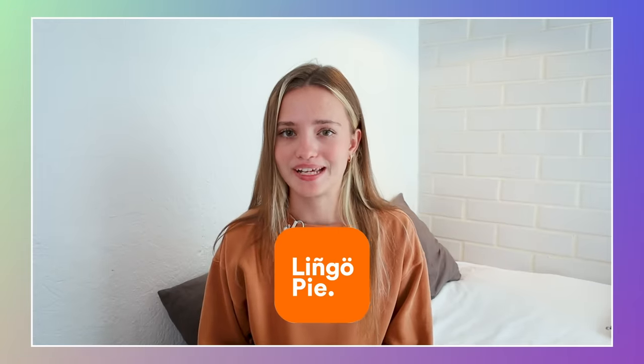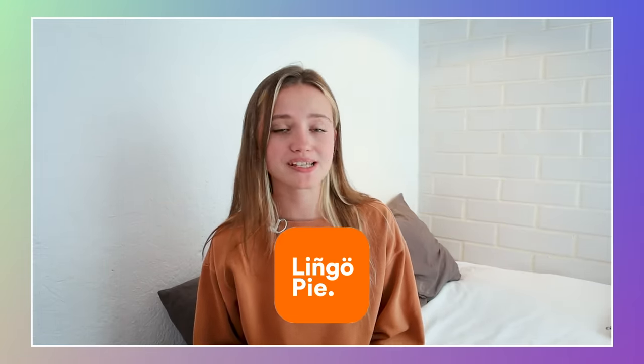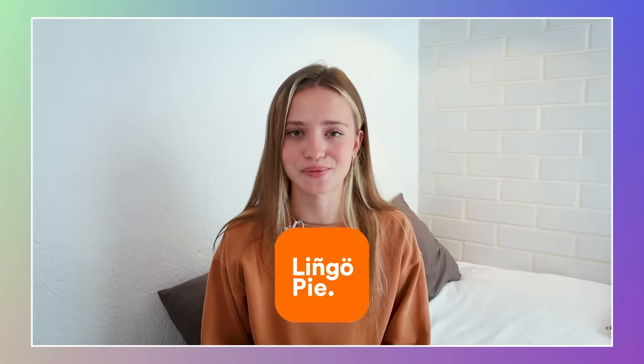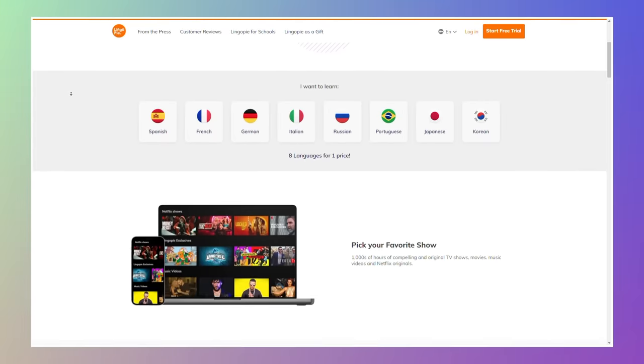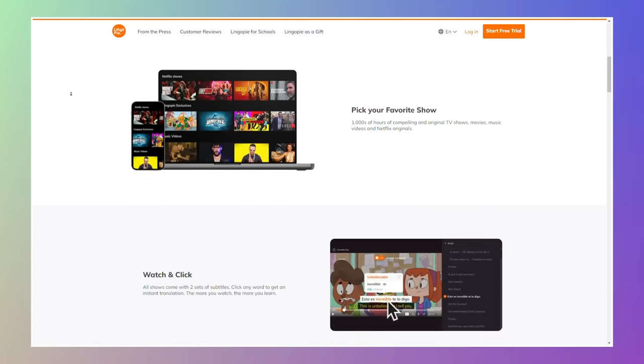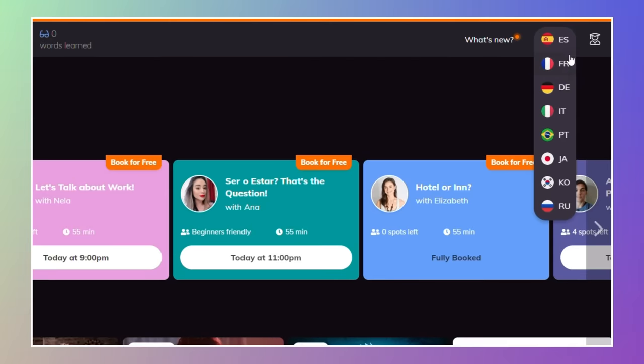When it comes to tackling the challenges of understanding TV shows and movies in foreign languages, there is one platform that helped me so much, and I'm still an active user. It's called LingoPie. It's designed specifically for language learners who want to watch movies and TV shows and improve their language skills this way. With LingoPie, you're not just learning — you're delving into real native conversations, slang, street language, and popular culture. On their platform, you can learn Spanish, French, Italian, German, Portuguese, Russian, Korean, and Japanese.